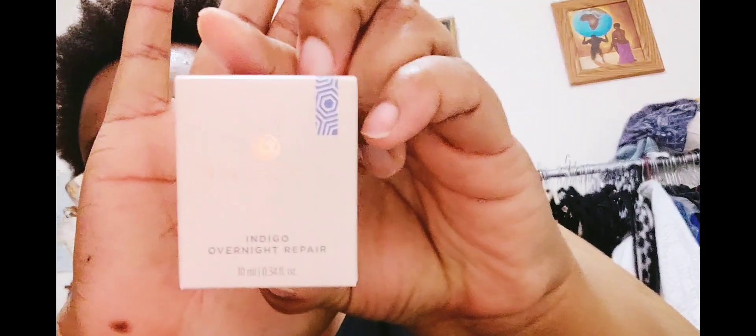I bought this — this is a mini, the mini Indigo Overnight Repair by Tatcha, and it's just a mini serum. I always like to get the minis first because Tatcha is not cheap. It smells like regular unscented lotion and it's a thicker type of serum. I wanted to make sure I got something I could use as it gets colder, and even though it hasn't been cold, my skin has still been changing — we're going into winter anyway.